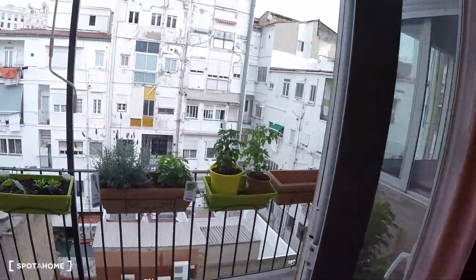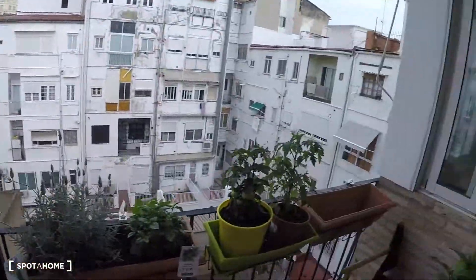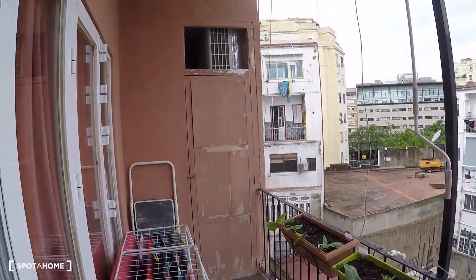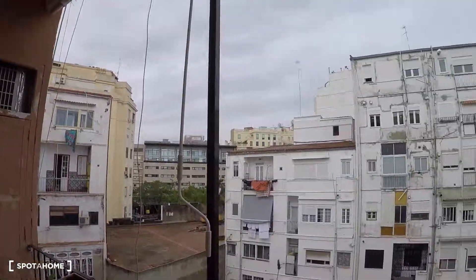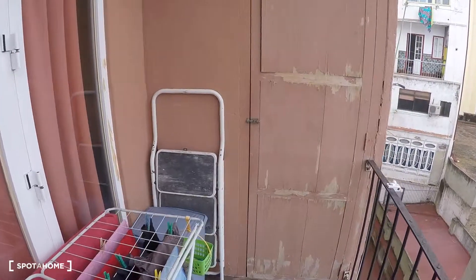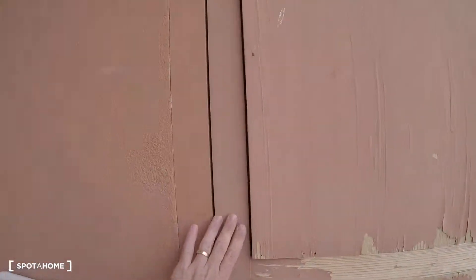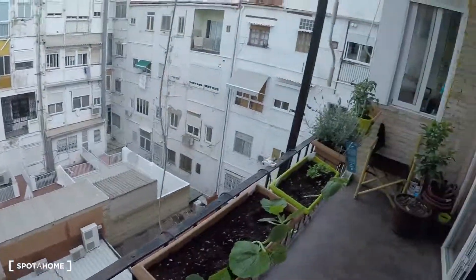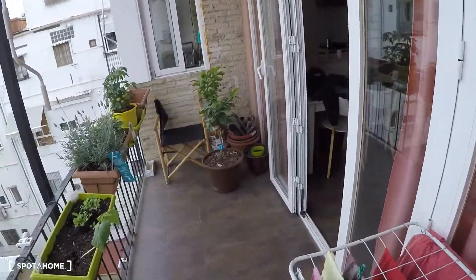And here we have the balcony. Here you have the rack to dry your clothes, and this closet where you have the washing machine.